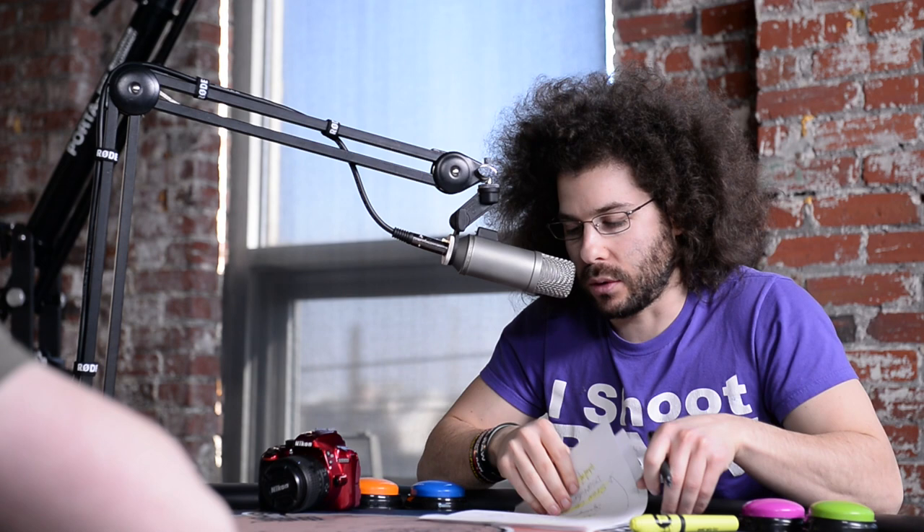Nikon D4S is officially announced and ready to go. It's going to hit shelves on March 6th for $6,499. Let's talk about the specs before I tell you if I'm going to buy it or not.